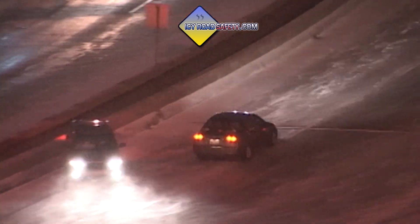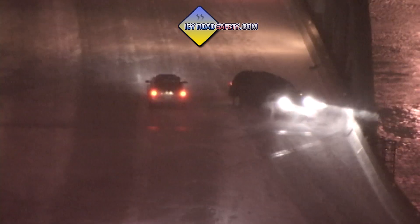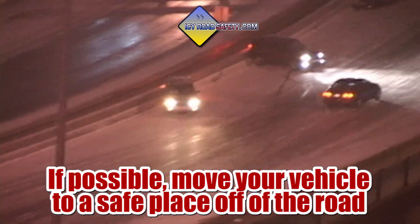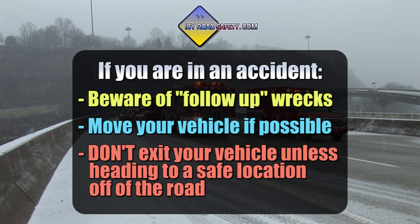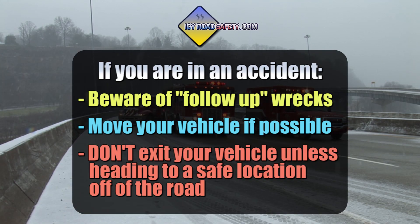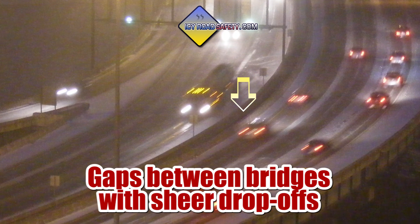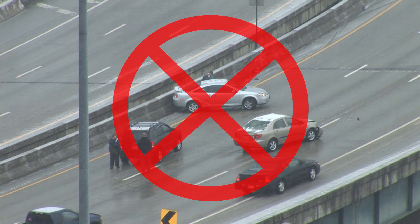If all else fails and you do have an accident, first and foremost, be aware of additional out-of-control vehicles. You're not going to be the only one to hit that patch of ice. Many injuries and deaths occur from secondary or follow-up collisions, especially when people exit their vehicles and stand in the middle of the road. If your vehicle is still drivable, move it away from the scene and far off of the road. Don't exit your vehicle unless you can quickly get off of the roadway. Make sure there's no traffic approaching. Get behind a guardrail, jersey barrier, or up on an embankment — anything that will get you out of the way of out-of-control vehicles. Keep in mind that many highway bridges have gaps in between them, and fatalities happen almost every year from falls. Never get out and stand in the road. Your car can withstand the impact from another vehicle much better than your body can.